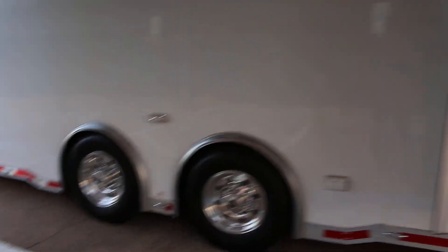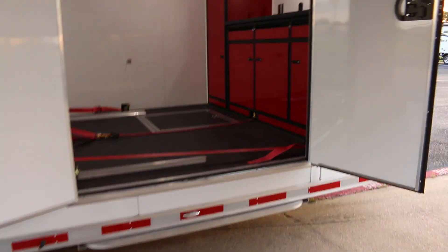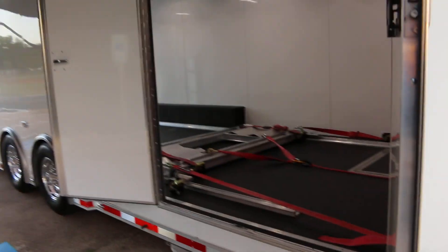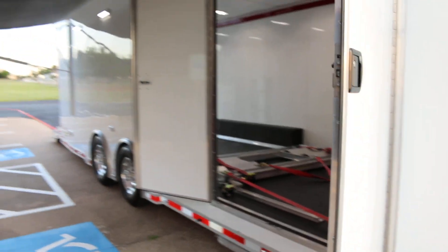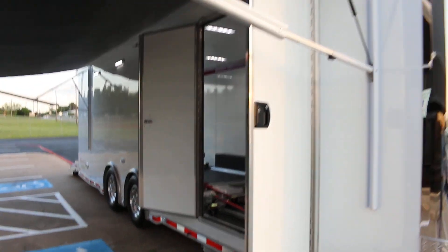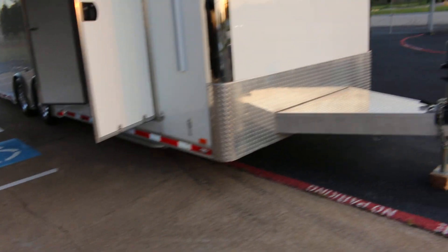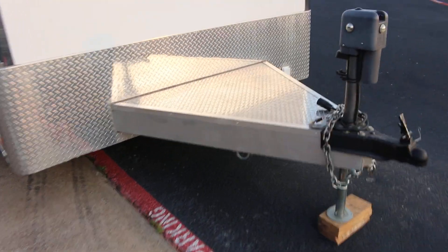This trailer has always been kept inside and it's been detailed and maintained just like the owner's classic cars. It was used to take cars to car shows and you can actually haul them cross-country. You can set up, use your awning, relax, and there's a place up front if you want to put a toolbox or a generator.